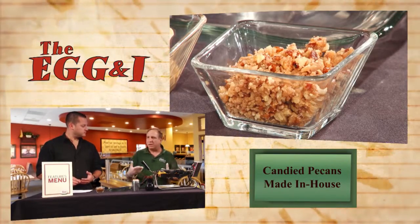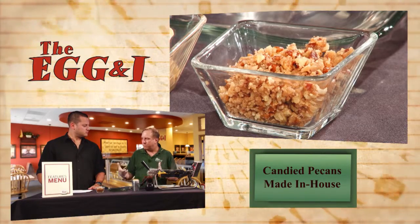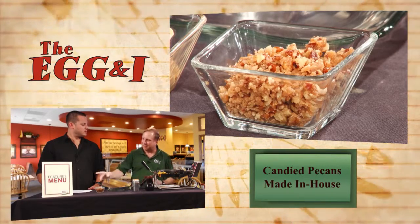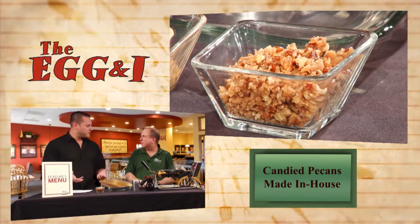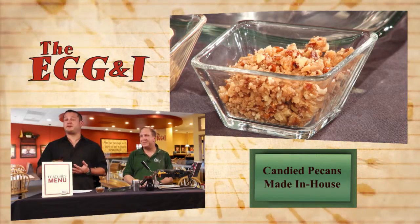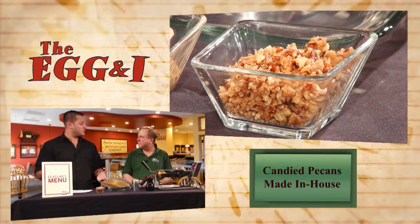And with the pecans that go with this, you go as far as kind of candying them yourselves. We spice and candy them — we use sugar, cinnamon, brown sugar, and we caramelize them a little bit. They're really awesome. That's something you guys could easily buy them that way and save yourself the work, but it's a little cheaper too if you buy them that way. But you guys are just putting in that extra effort, extra time, extra money to have a good product, so you get a better product when you stop at The Egg and I and eat.